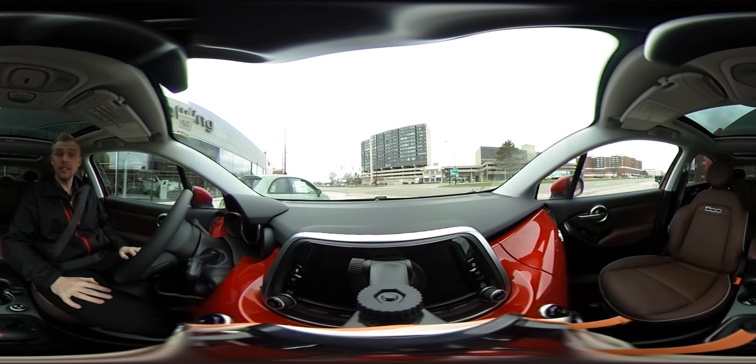Hi everybody, I'm here in the 2016 Fiat 500X Lounge. We're sitting outside of Gawling Alfa Romeo Fiat in Birmingham, Michigan. I'm going to take you guys for a quick test drive and tell you about the different things as we go about.